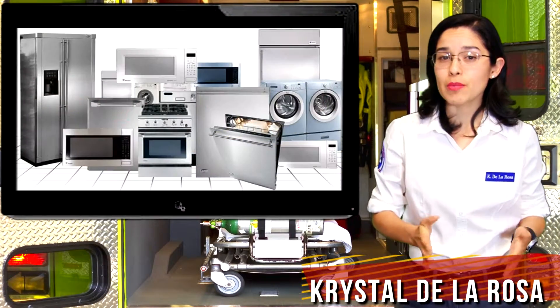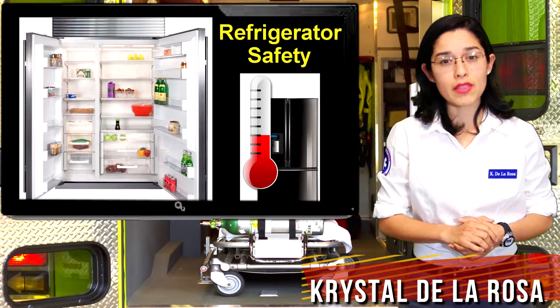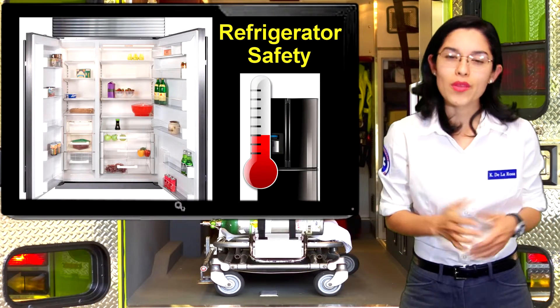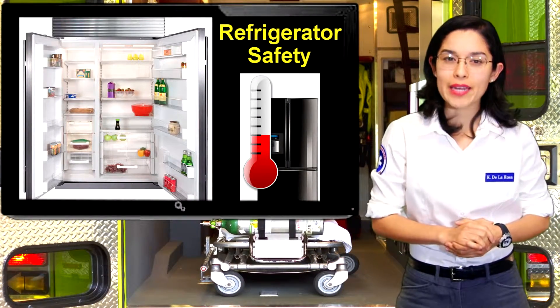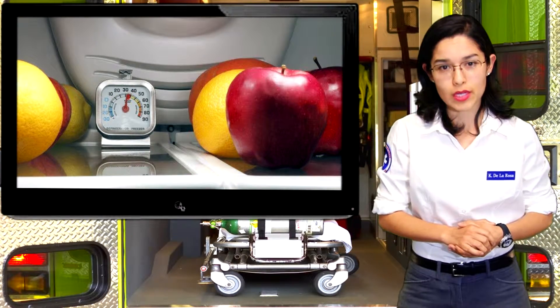What would you say is an essential kitchen appliance that you use daily? If you're like most people, then you probably thought of the refrigerator. While this appliance is the most commonly used item to keep foods fresh and safe for consumption, not many people know how to properly maintain one.